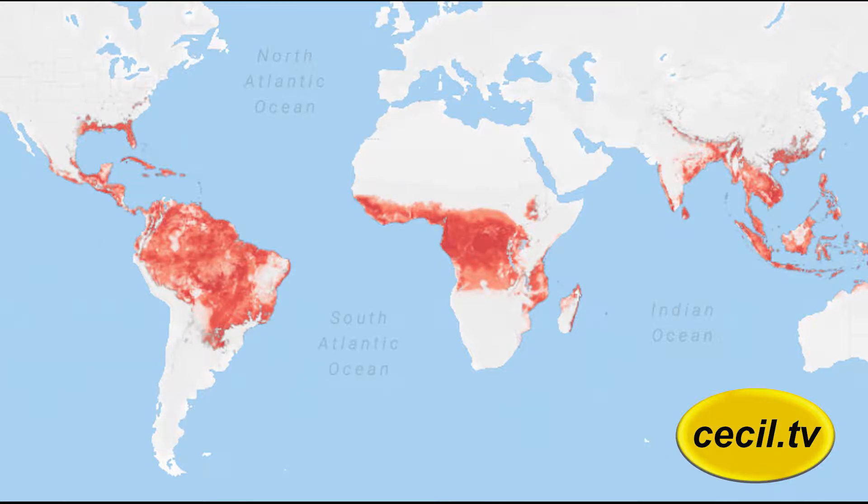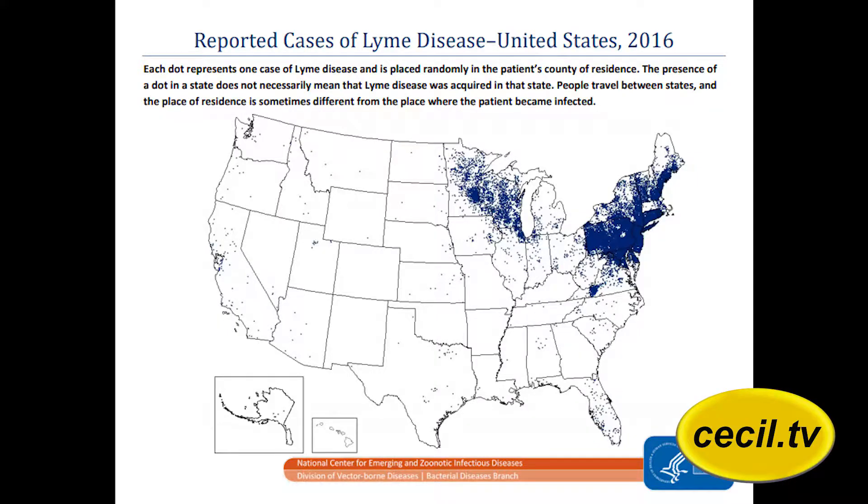While Zika poses a real threat in tropical areas, Dr. Taylor says the risks are not so great here. Fortunately, in the United States, we haven't had sustained transmission of Zika. There were pockets in Florida and Texas last year, but with good mosquito control programs, we don't think it's something that's going to get a foothold and continue in the United States.